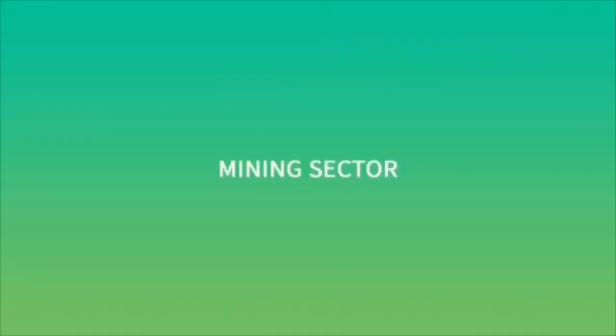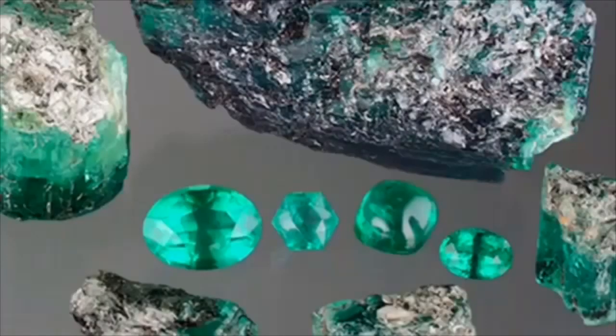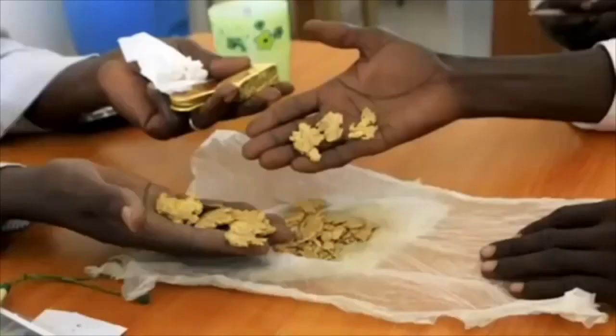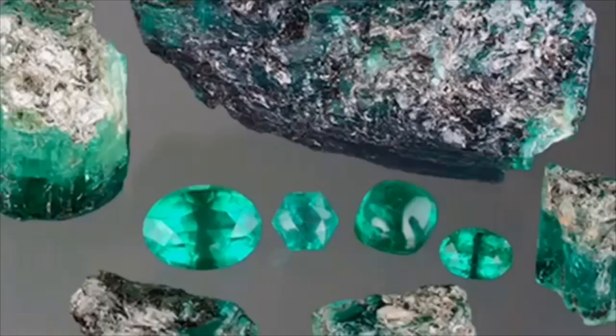Mining Sector. Somaliland is currently witnessing the birth of its mining sector, starting with the inauguration of its first mine. A barrel ore mine has been established in the Somodi Hills, previously confirmed to hold potentially viable minerals by internationally recognized senior geologists. The mining sector had been in a state of stagnation for an extended period, with extraction limited to artisanal mining and simple procurement activities.